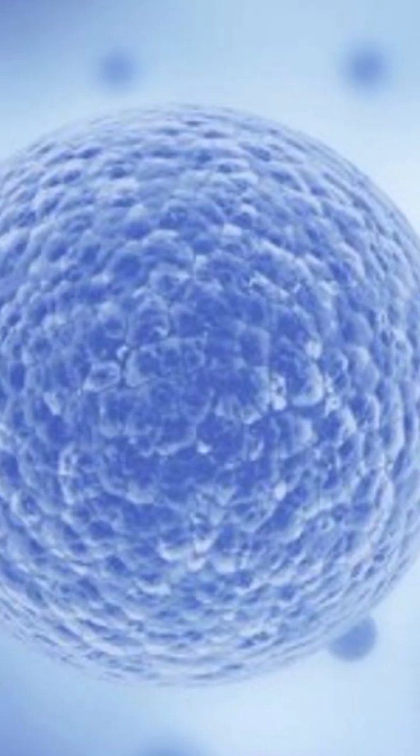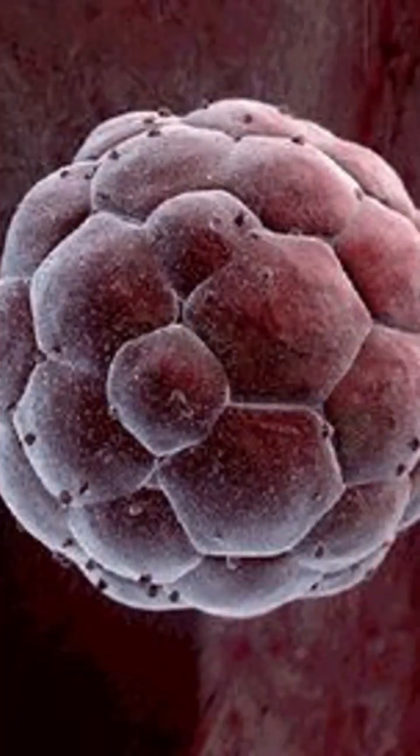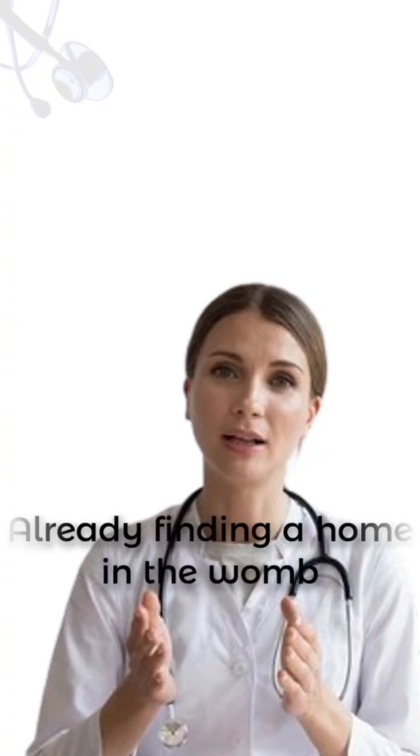So in just 7 days, a single cell transforms into a tiny ball of hundreds, already finding a home in the womb.